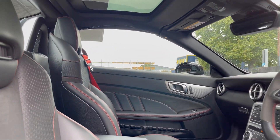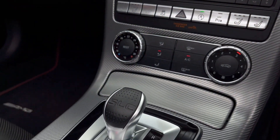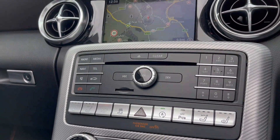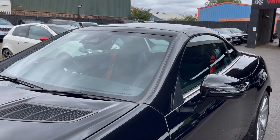The interior remains classy and sophisticated — black leather sports seats with red seatbelts and stitching, both fitted with airscarf and heated seat function. The SLC is also fitted with some great technology including sat-nav, Apple CarPlay and Android Auto connection, DAB radio and Bluetooth audio streaming.